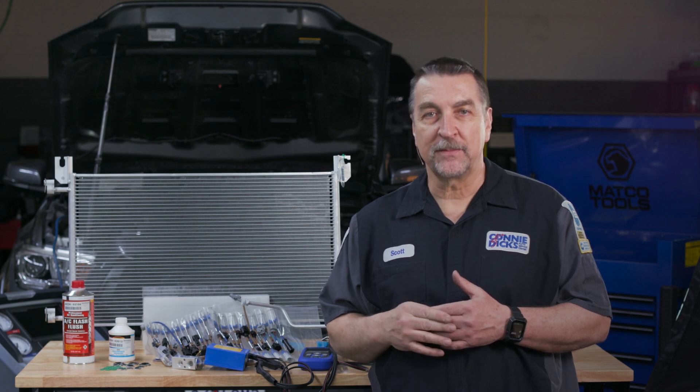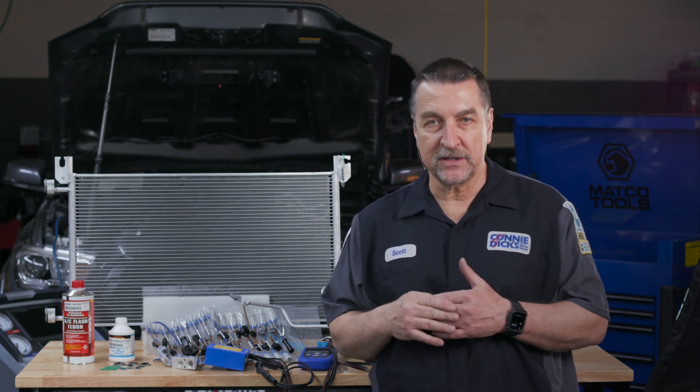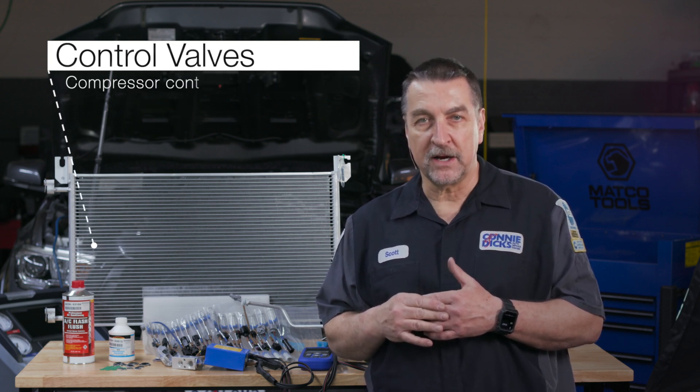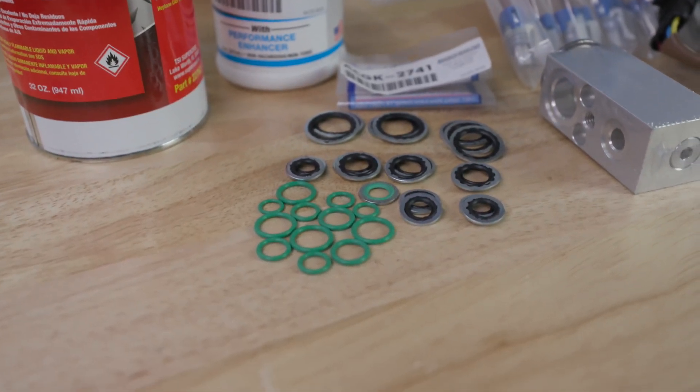One of the major pain points experienced during service is missing seals. One would think that for most cases, the parts would come with the seals — and I've often seen hours wasted. TransStar provides AC service kits that contain everything you need to make compressor replacement as smooth as possible. Their kits include a new compressor with a new compressor control valve, a condenser, receiver dryer, expansion valve, along with the oil charge, and all the gaskets and seals that you'll need.